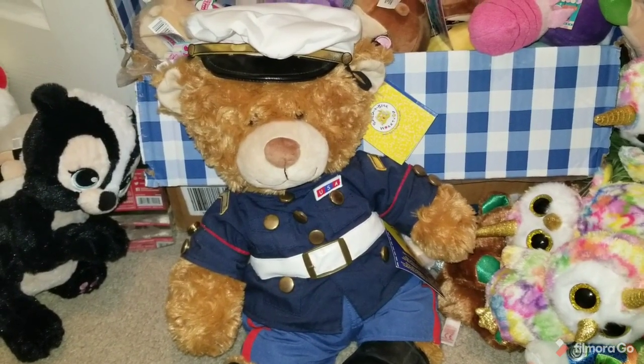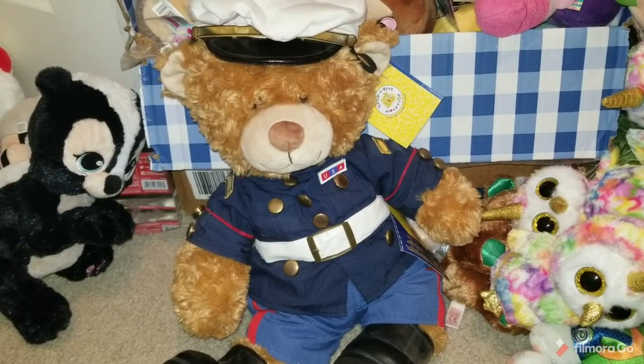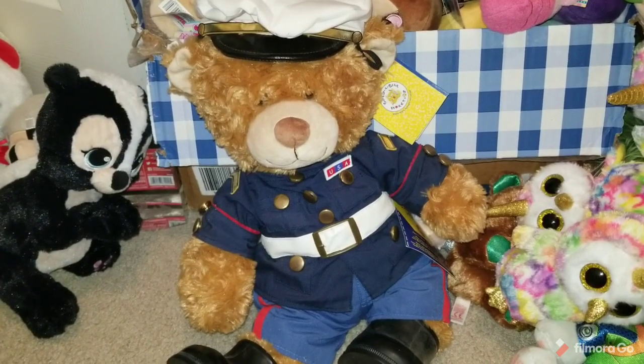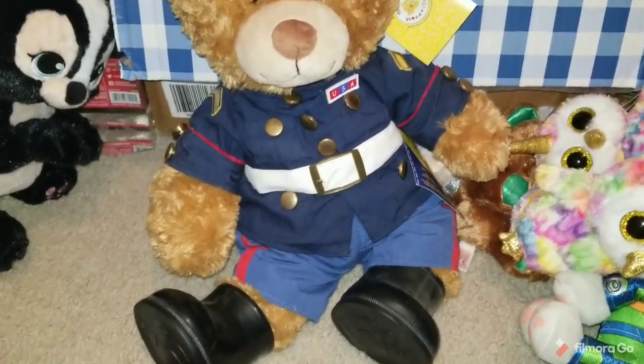Hey guys, KDM here, back at you with another plush sourcing video. Today I'm just going to go through my thoughts on buying plush — what I thought, what I paid for them, and overall what I got. Y'all seem to be liking them, so let's dig into this one.